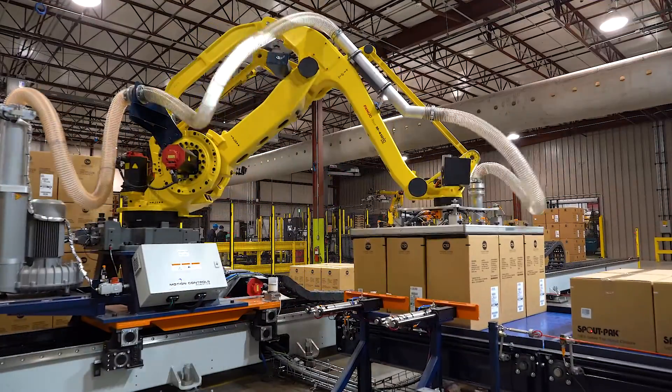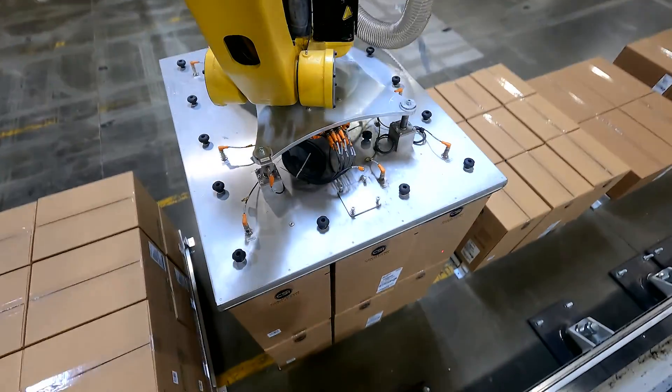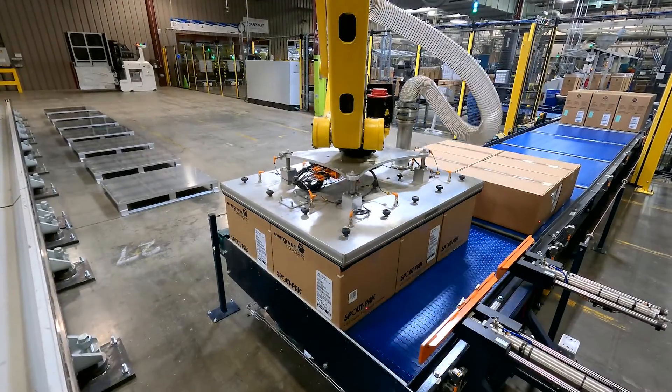After the tape detection, the next challenge was stacking the product. We have an M410 350 on a Goudl rail that can place product onto 34 different stack locations.